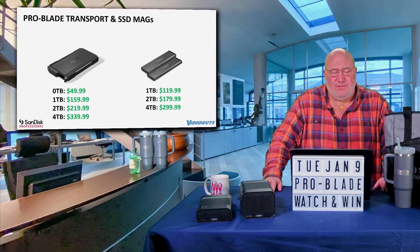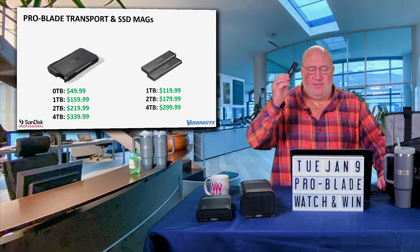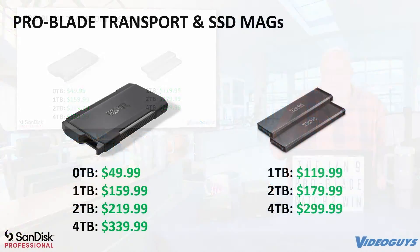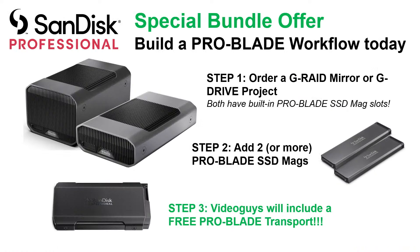The ProBlade transports are available in two ways: you can buy the blades alone — prices at $119, $179, $219 — or buy them with a transport as a bundle from $159, $219, or $339. Or use our Build a ProBlade Workflow program: step one, order a mirror or project; step two, get a bundle of two blades; and get the free transport. I'm going to open up our website to show you how easy this is to do.